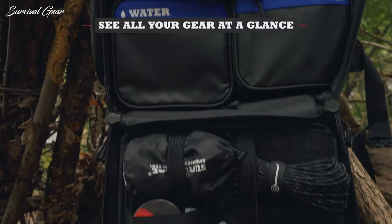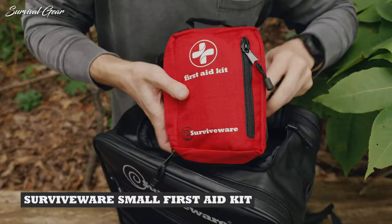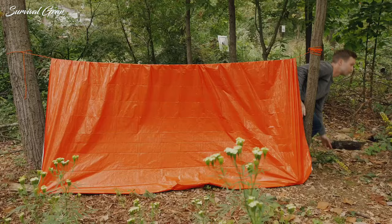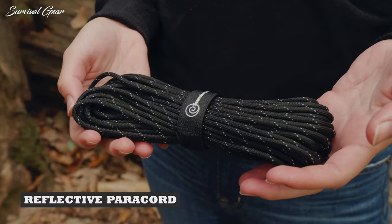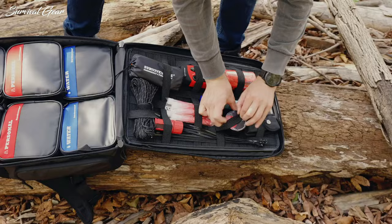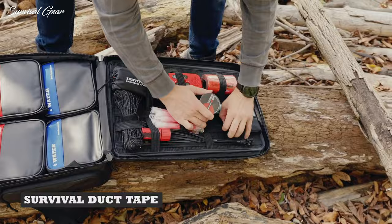As the saying goes, hope for the best and plan for the worst. Perhaps one of the best ways to do this is to keep a survival kit on hand. Sure, you could go through the motions and build your own to your specific desires and needs, but that takes a lot of time and dedication. If you want a simple, quick, and effective solution, however, we suggest picking up one of the best pre-built survival kits.